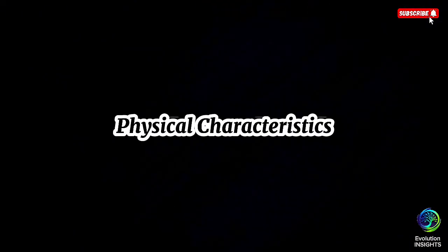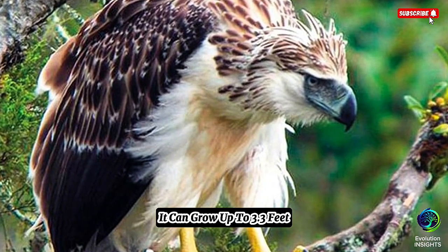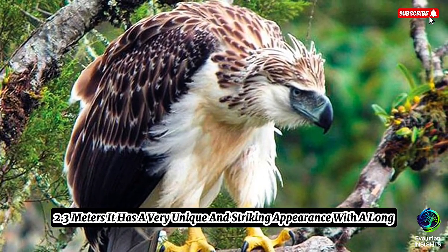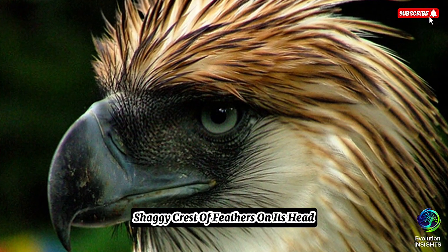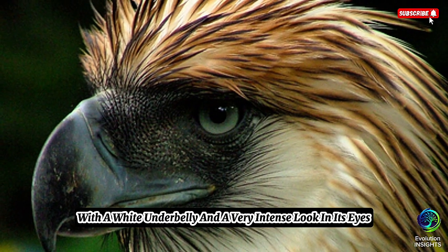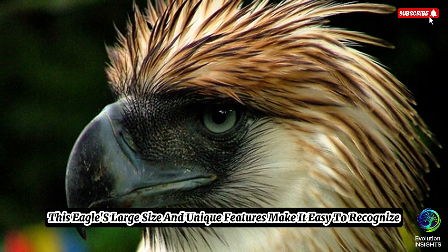Physical characteristics. The Philippine Eagle is one of the largest and strongest eagles in the world. It can grow up to 3.3 feet (1 meter) in length, with a wingspan of about 7.4 feet (2.3 meters). It has a very unique and striking appearance with a long, shaggy crest of feathers on its head. The body is dark brown, with a white underbelly and a very intense look in its eyes, making it easy to recognize.